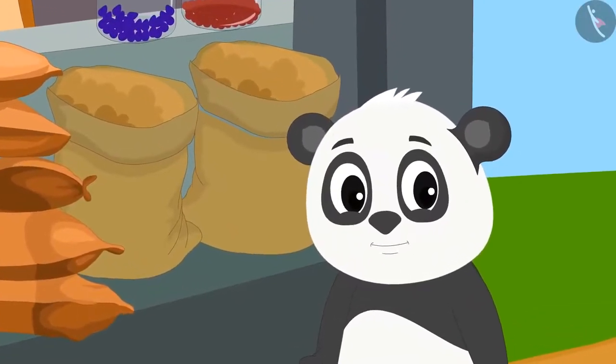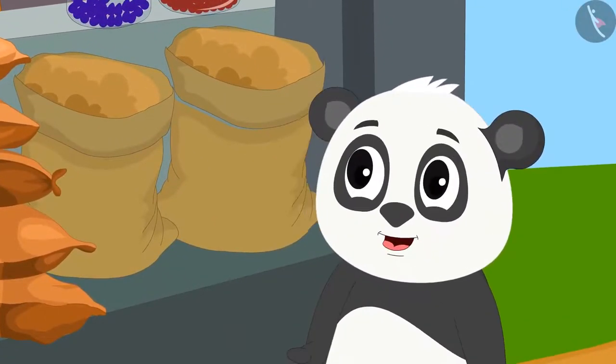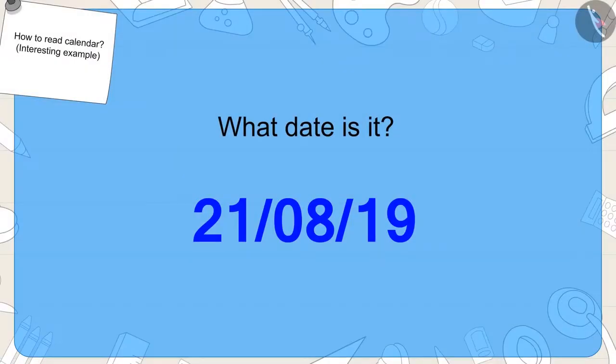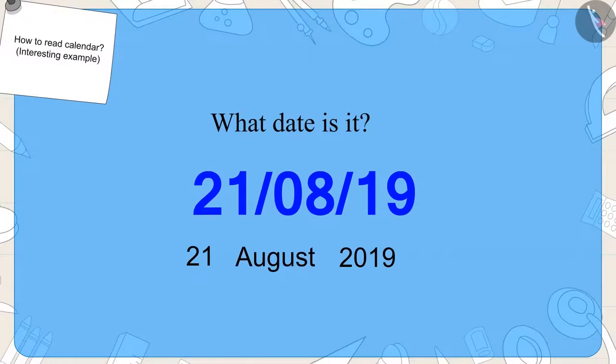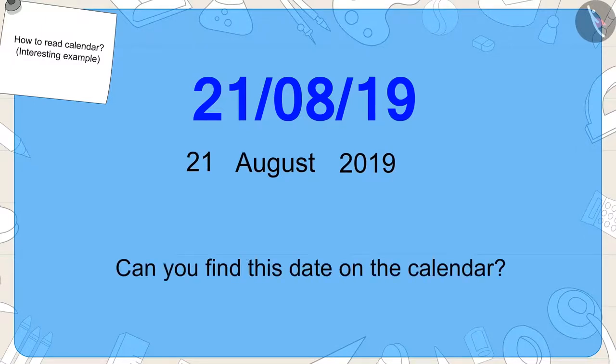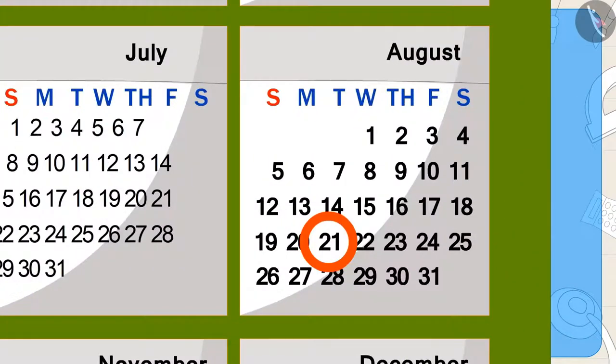Golu became very excited after learning how to write this date. When Golu reached school, he saw that the date was also written on his classroom's blackboard. Children, can you tell me what date it is? This date is 21st August 2019. Now, can you find this date on the calendar? Well done, children — you have found the right answer.